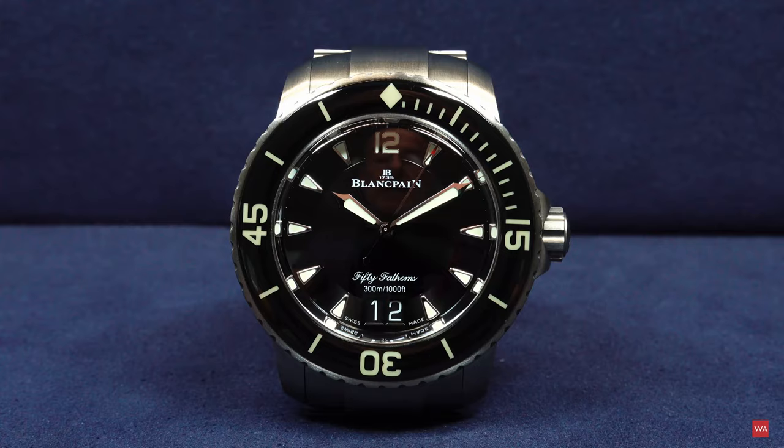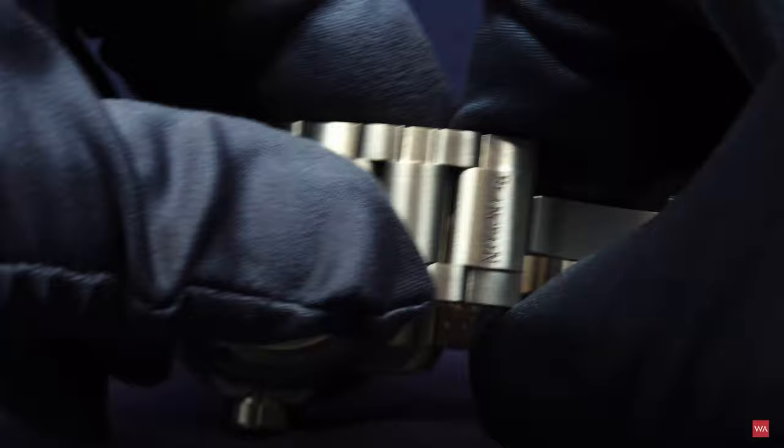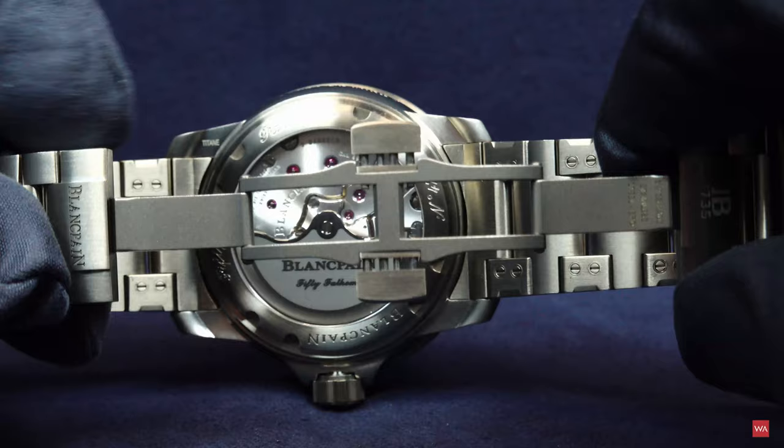Let me take the watch and show it to you. Here comes the titanium bracelet with a folding clasp. There you go — that's the folding clasp and the Blancpain logo.